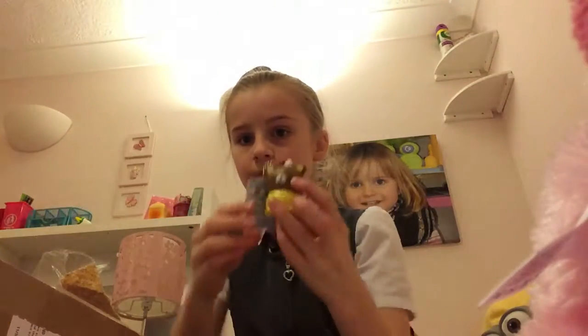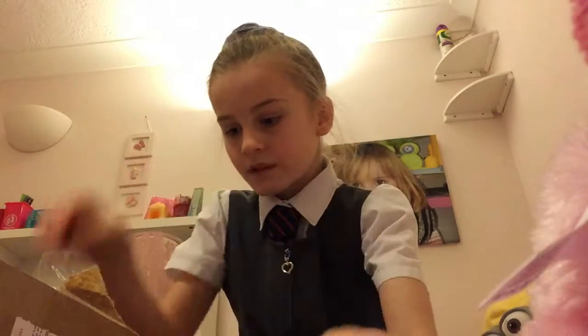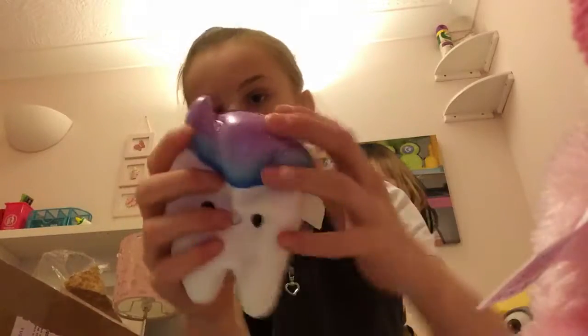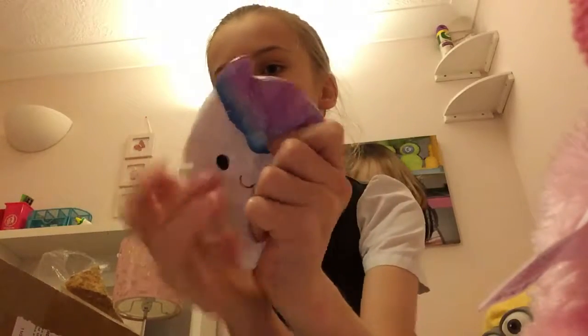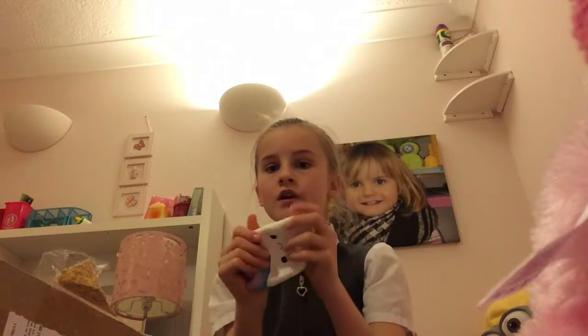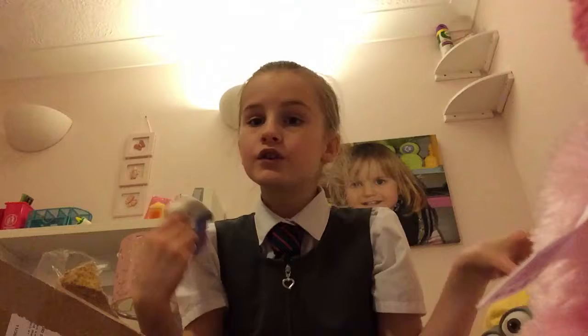And then the last squishy is this Cutie Creative too. I'll show them all properly in my next squishy collection video.